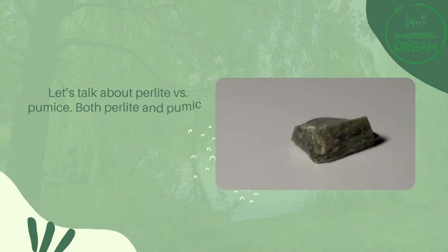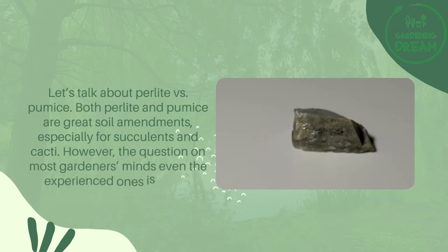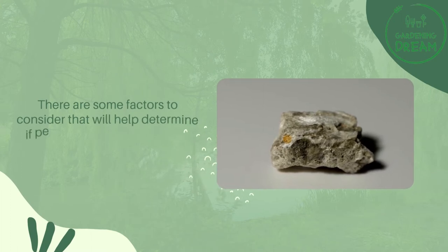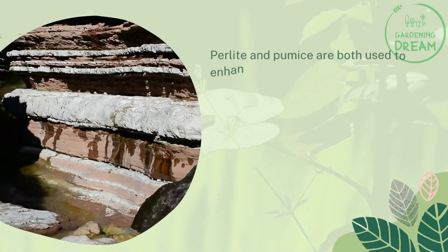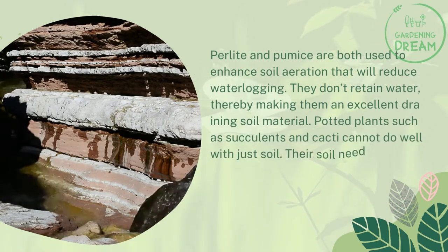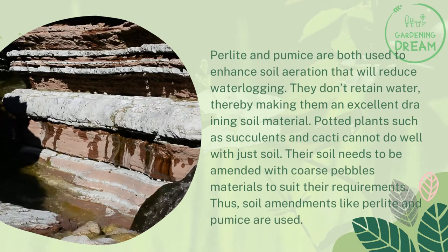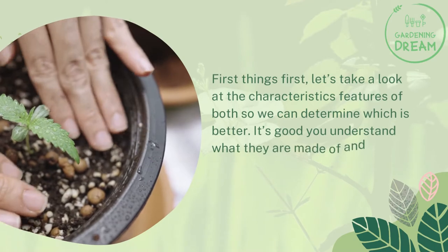Let's talk about perlite versus pumice. Both perlite and pumice are great soil amendments, especially for succulents and cacti. However, the question on most gardeners' minds — even experienced ones — is which is better. There are some factors to consider that will help determine if perlite is better than pumice and vice versa. Perlite and pumice are both used to enhance soil aeration, which reduces waterlogging. They don't retain water, making them excellent draining soil materials.